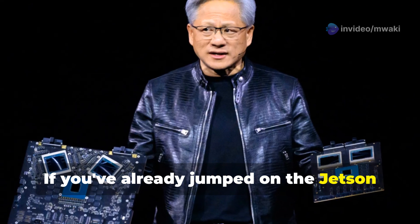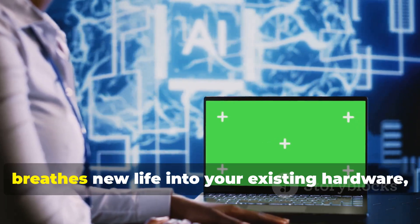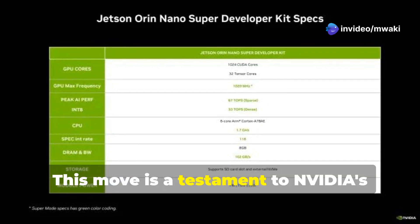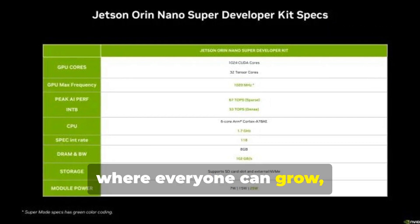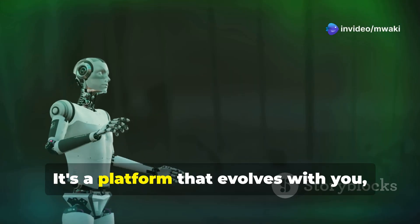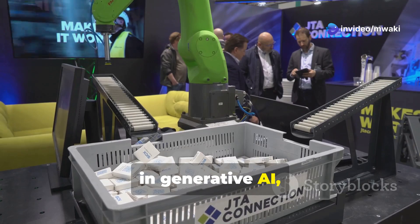The software update to Super mode breathes new life into existing hardware, making it a gift that keeps on giving. This move is a testament to Nvidia's commitment to fostering an AI community where everyone can grow — from hobbyists dreaming up their next project to commercial developers scaling AI solutions — a platform that evolves with you, pushing the boundaries of generative AI, robotics, and computer vision.